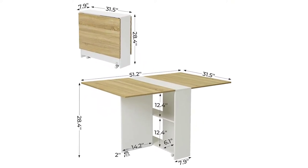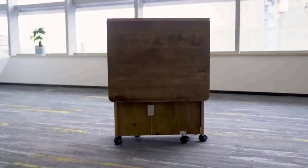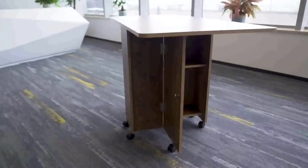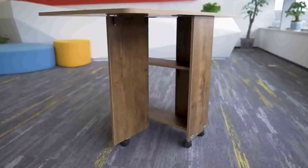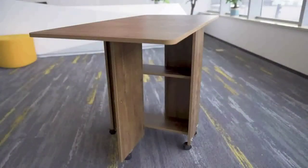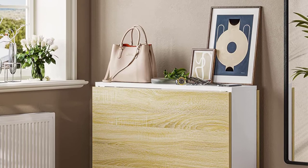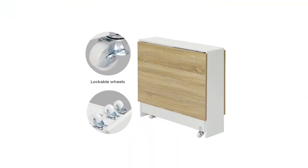Equipped with 6 sturdy casters on the bottom of the foldable kitchen table, 4 of which are lockable. You can move it anywhere in the home, and the flexible casters on the moving board make it easy to expand and fold the table. A two-tier storage cabinet under the folding dining table is very convenient for kitchenware, books, stationery, and so on. It can perfectly hold everyday belongings and cut the clutter in your kitchen or living room.